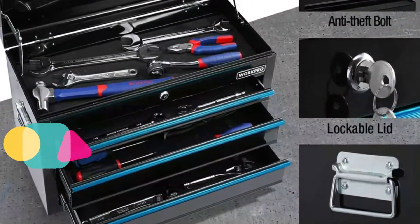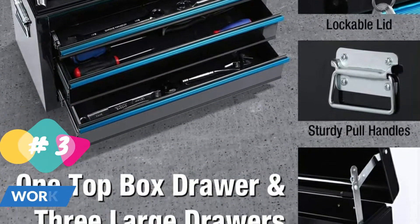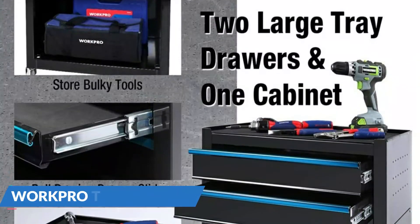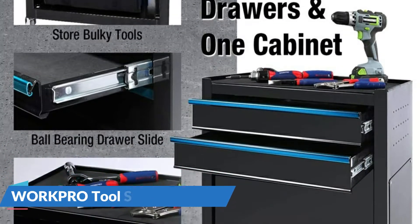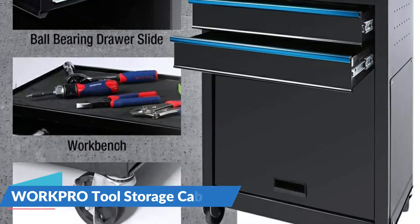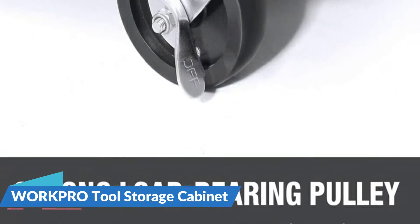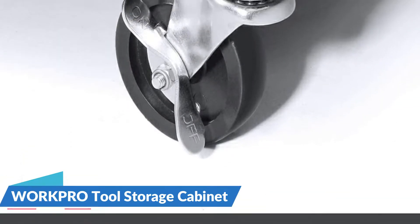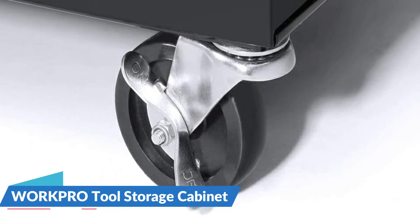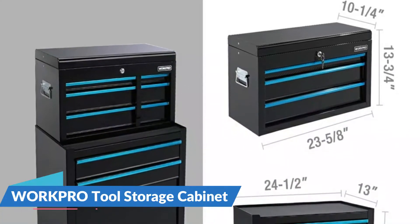The whole storage cabinet can be detached into two boxes. The upper case has a top drawer and three large drawers that you can fill with a variety of tools. The top box is equipped with an anti-theft bolt to help you safely store valuable tools. The lower cabinet can be used as a workbench after removing the top toolbox, and it has more storage space for large tools and equipment.